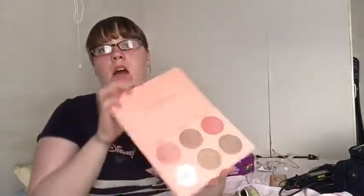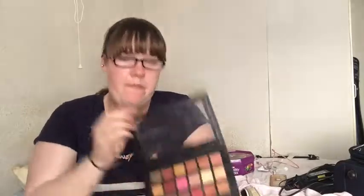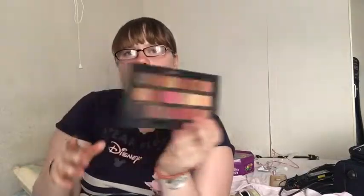Then I have my two favorite palettes. This one is Nicole Guerrero — the glow kit. Look at the colors! And the other one is the Huda Beauty Rose Gold Edition.